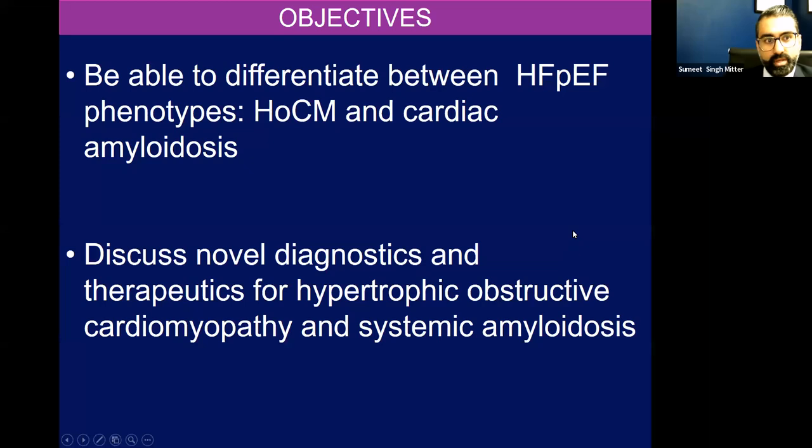A couple of objectives are to be able to differentiate between HFpEF phenotypes, HOCUM, and cardiac amyloid, and then also discuss novel diagnostics and therapeutics for both hypertrophic obstructive cardiomyopathy and systemic amyloidosis.